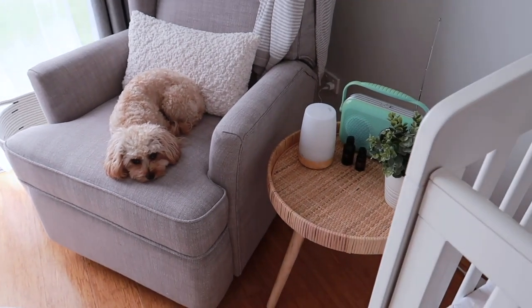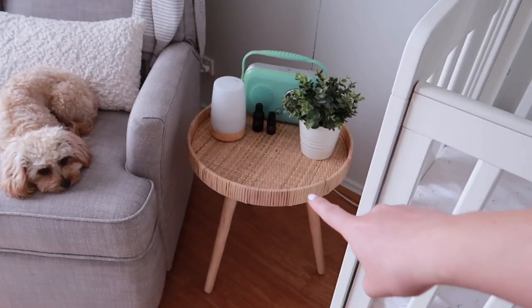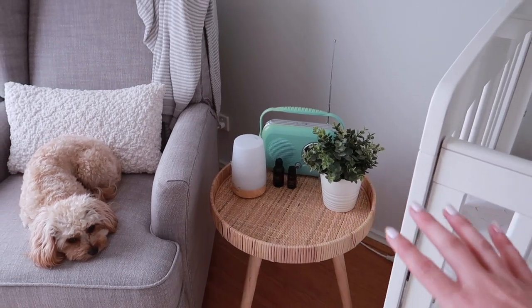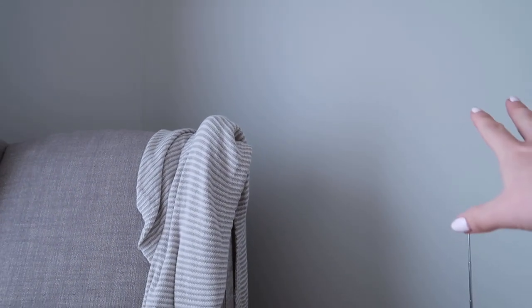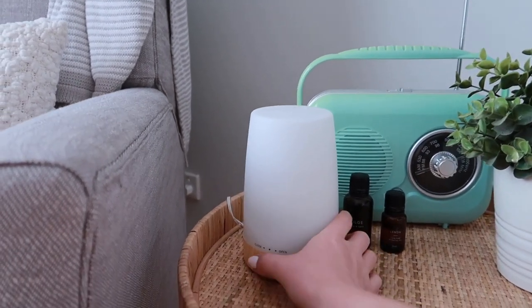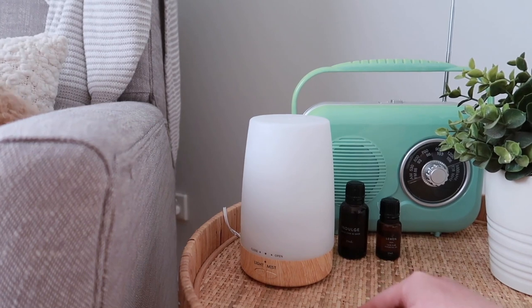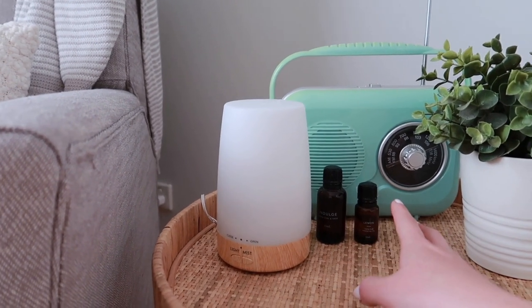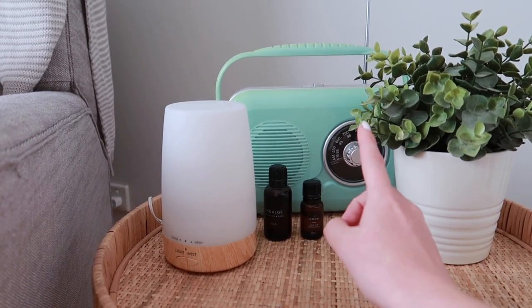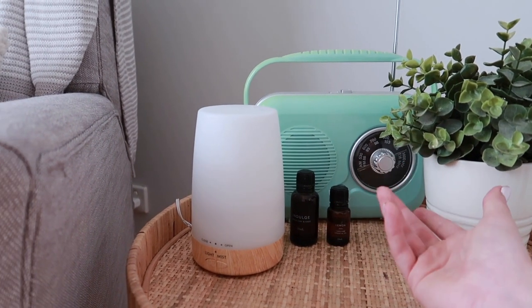Next we have this cute little corner with our sleepy puppy. This side table is from Kmart — it's just like the rattan side table and it's the perfect height. We don't have a lamp in this room so instead we've got this little diffuser slash white nightlight — it changes colors and also diffuses, which I thought was perfect in a baby's room because it's probably going to get quite stinky in here. This little plant I think is from Ikea and our friends got this for us — it just plays music and the radio.